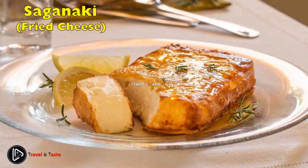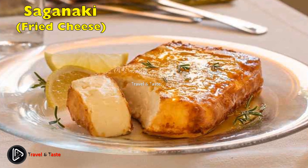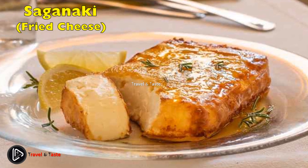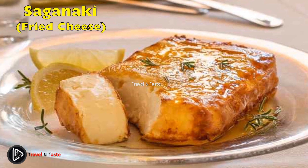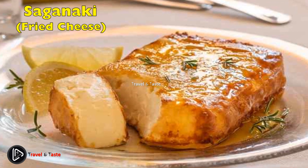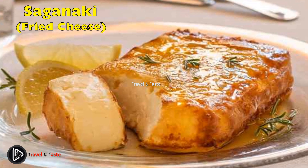Saganaki — fried cheese. Attention cheese lovers: you will love this appetizer. You will need less than 20 minutes to prepare this beloved Greek recipe using only two ingredients — cheese and flour. A block of cheese is cut into thin slices, dredged in flour, and then fried at a high temperature until it forms a golden crust. Easy and very tasty.